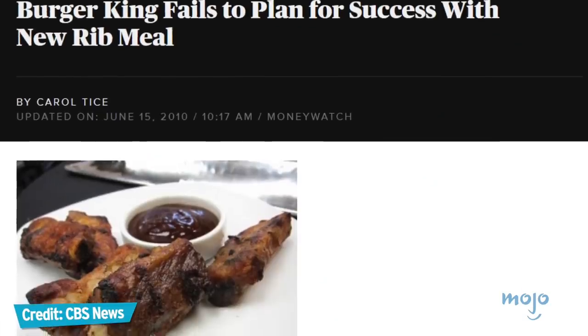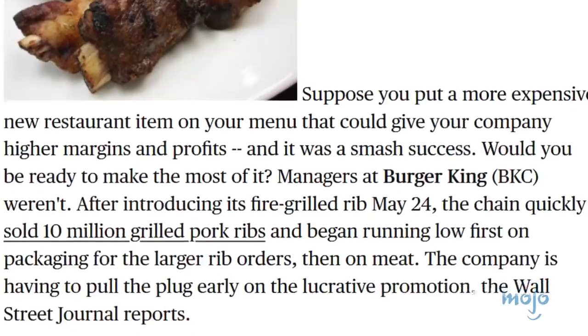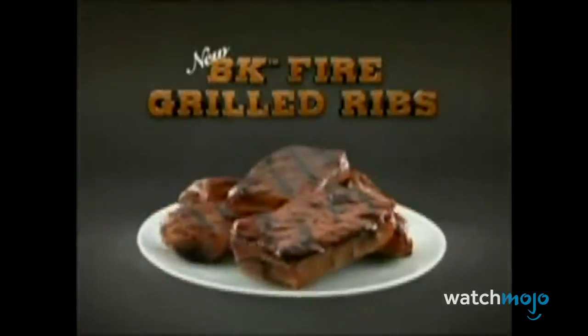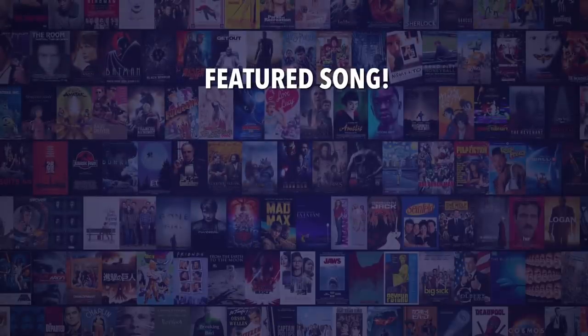The ribs went for $8.99 for an 8-piece, and customers couldn't get enough of them. They quickly burned through 10 million ribs in a month and were forced to end the promotion early because they literally ran out of meat. The ribs were enormously popular, surprisingly delicious, and immediately missed. Do you agree with our picks? Let us know in the comments.